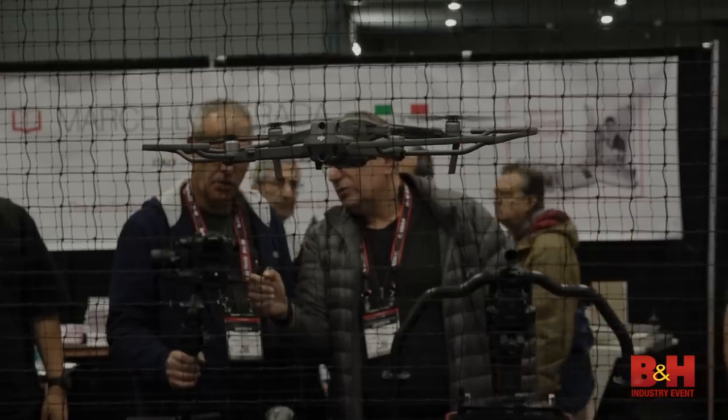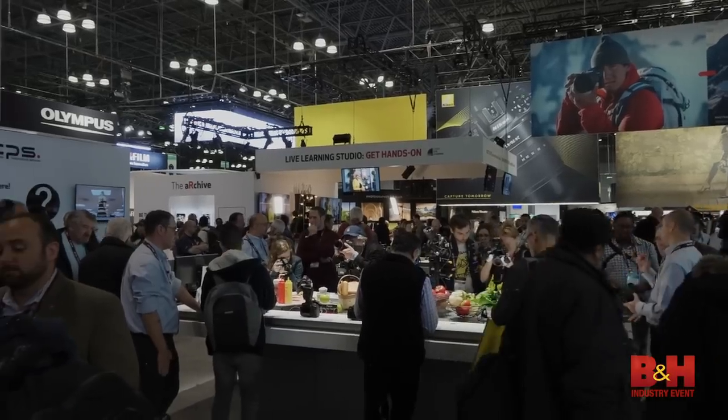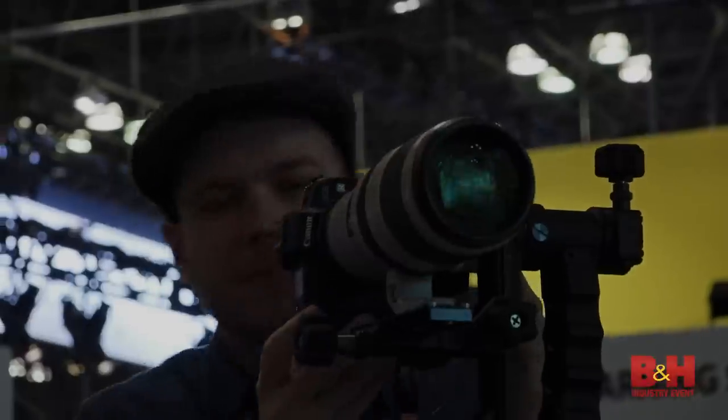Hello photo enthusiasts everywhere! We're at the PhotoPlus Expo 2018, the year of the mirrorless camera. PhotoPlus generally doesn't have announcements for new products, but it is the place where you can go and get your hands on a lot of new toys that have been released. We searched the Expo floor high and low, and here are some of the coolest products that we found.